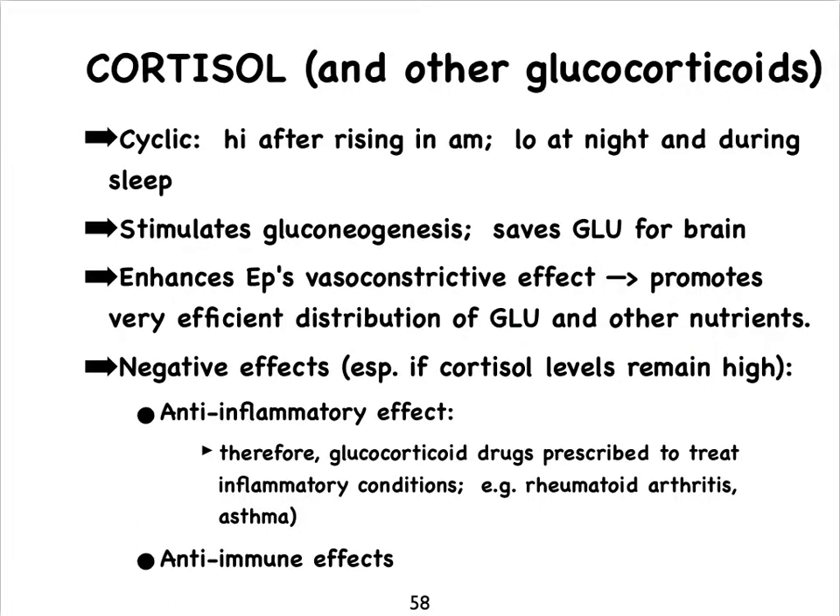Glucocorticoids make us more immunocompromised, but they also have anti-inflammatory effects. This is why patients who suffer from autoimmune diseases — such as rheumatoid arthritis or lupus — that cause a lot of inflammation are often prescribed prednisone, which is an example of a glucocorticoid drug. So we can take advantage of glucocorticoids being anti-inflammatory, but these patients then become more and more immunocompromised.